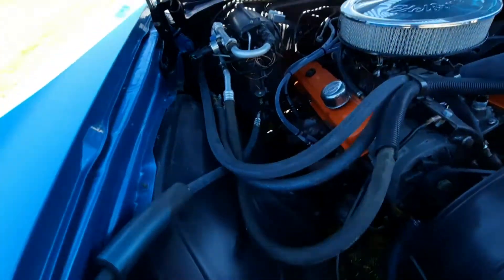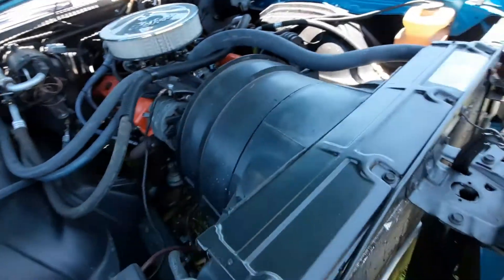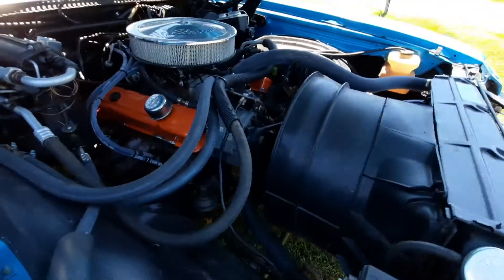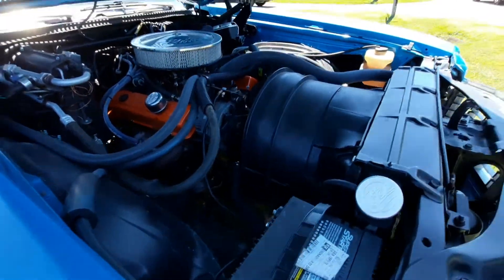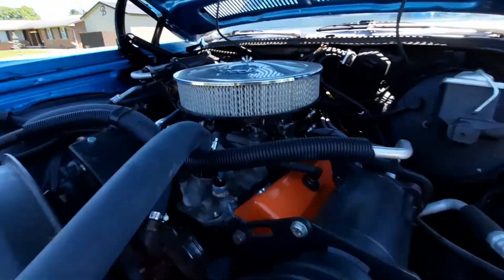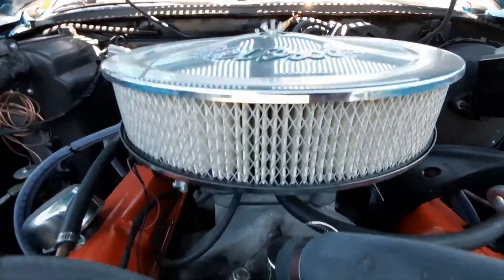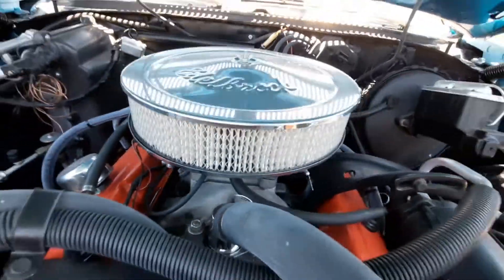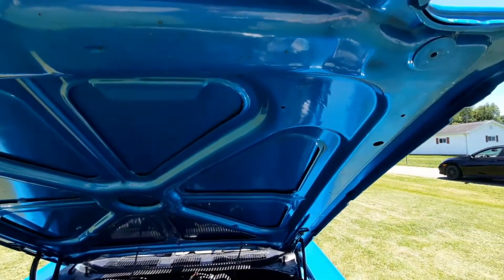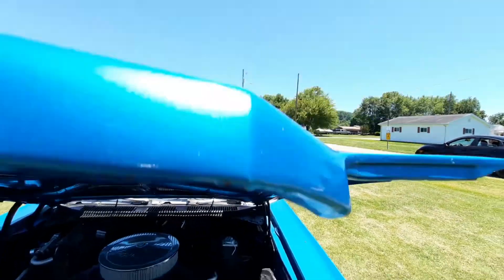I don't think that's factory — it's too nice. Of course, it's only 27,000 miles. There are headers up here, so it's had a little bit of work done to it. This would have been black underneath with the undercoating, so it's all been repainted.